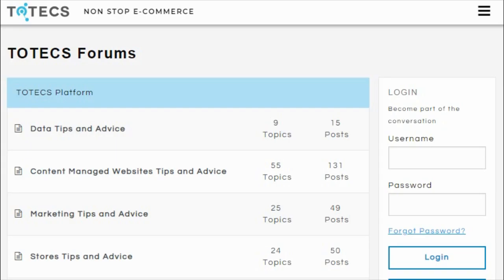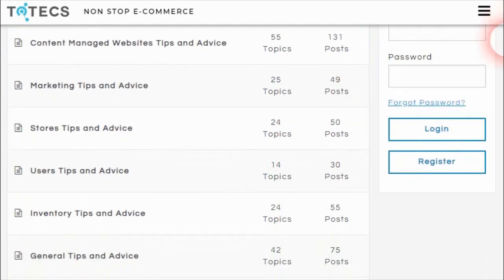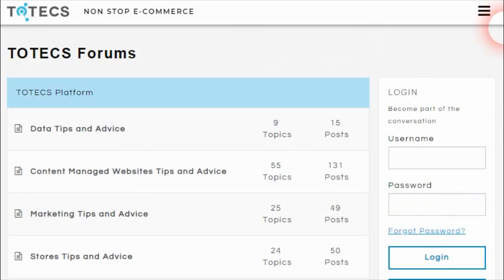And that's a wrap-up of the 13.0 Totex platform release. If you have any further questions, feel free to go to the Totex forums and post your questions or comments in the relevant forums. You can also subscribe to the YouTube channel and comment on this video if you have any questions. Thanks for taking the time to listen — till next time, have fun with the Totex platform, have a great day!